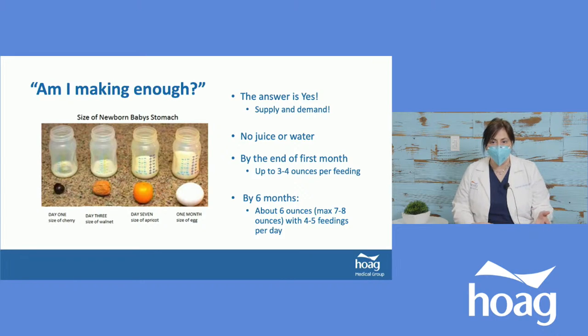We don't want to give juice or water — no water for at least the first six months and definitely avoid juice. By the end of the first month, babies will take about three to four ounces every feeding. By six months, about six ounces. With breastfeeding, babies usually want four to five good feeds per day — sometimes more, sometimes less. Some days they eat more, some days less. Overall, they will be satisfied and will let you know when they're hungry.